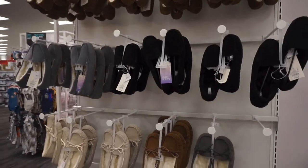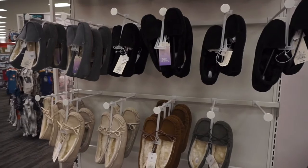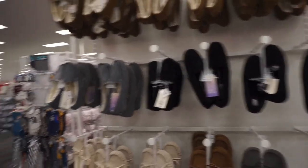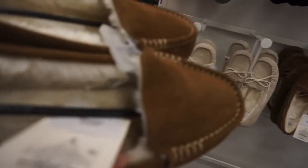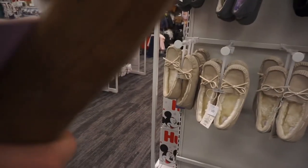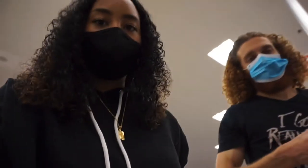My grandma wants slippers with a back and a cotton pajama set. I think she would like the black ones, but they don't have her size, so probably the tan ones would be the next best. Should we call her just to make sure that's her size? We could ask your mom. These are nice — they look cozy. Let's call my mother.